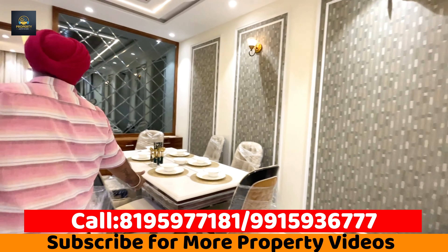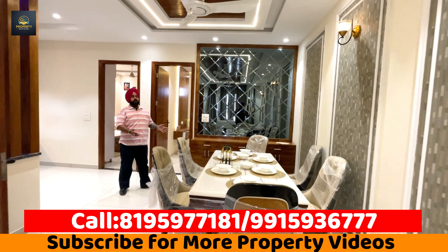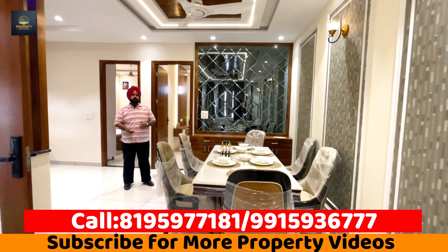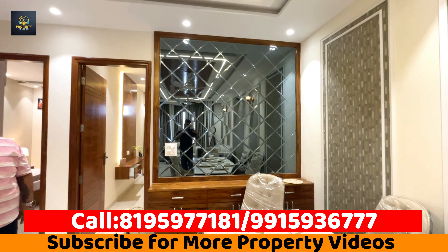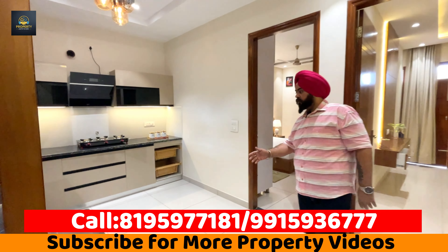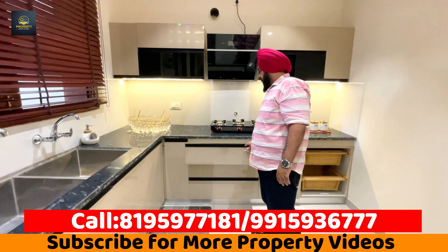The kitchen is opposite the dining area. This is a 6-seater dining area, just for you to understand how much space there is and the utility of the space. This is a bar counter, and then we have this huge open kitchen. In the open kitchen, there are soft closures and branded fittings.